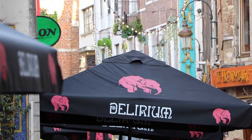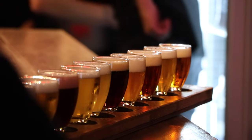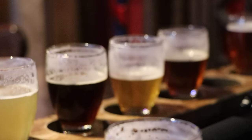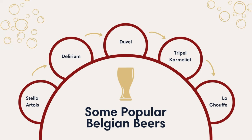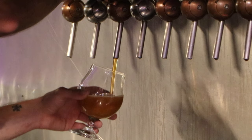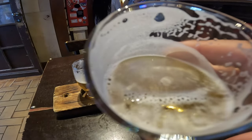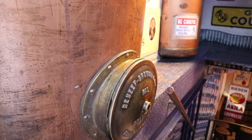Belgian beers taste unique and are often referred to as the best beer in the world, thanks to a wide range of flavors, brands, brewing processes, and ingredients. Since the time of the first Trappist and Abbey beers brewed by monks, the country has had a solid heritage to build upon. In Brussels you can find a wide selection of beers — we recommend going to the Delirium Cafe, which offers more than 2,000 beers from around the world. You can also go on a guided tasting tour, visiting a few top bars while learning about the beers and their history.